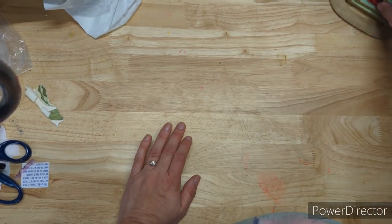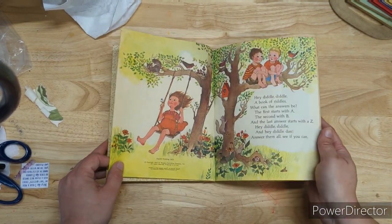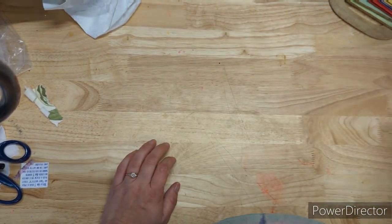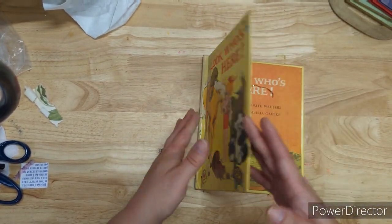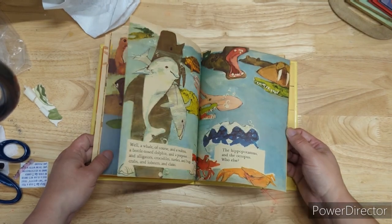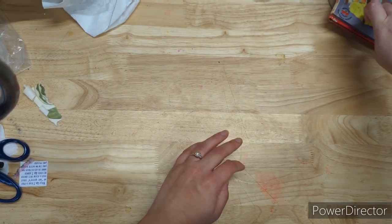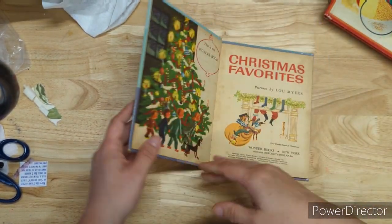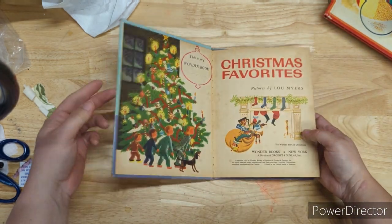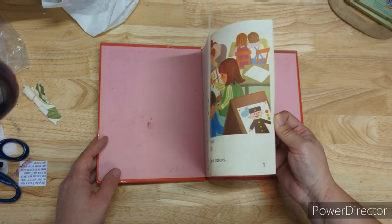Another Little Golden Book — Riddles Riddles A to Z from 1972, that one's cute. Look Who's Here from 1964 — those are pretty illustrations. Then I have Christmas Favorites from 1951. I like the stained pages — they're already discolored so you don't even have to dye them. 1973 color on this one here.